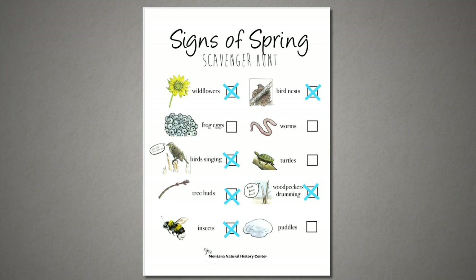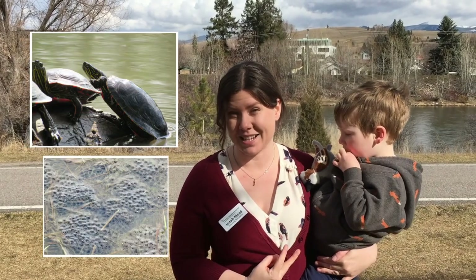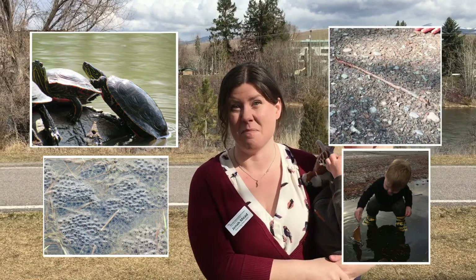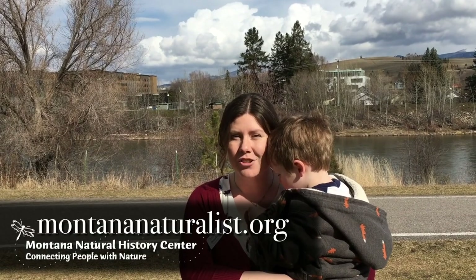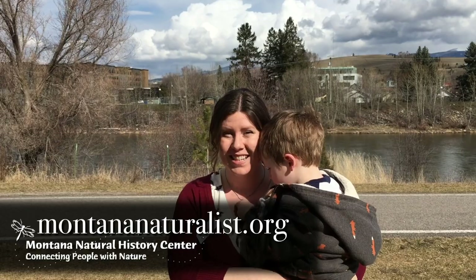We found six things on our scavenger hunt. Here are the things we didn't see: turtles, frog eggs, worms, and puddles. Right now it's a little early for frog eggs and turtles, but look for them on a warm day near a pond. And if you want to see puddles and worms, look for them right after it rains. Thanks for connecting with nature with us. Go on your own spring scavenger hunt and tell us how many signs of spring you find. Don't forget to check out montananaturalist.org for more videos and educational resources. See you soon, friends!